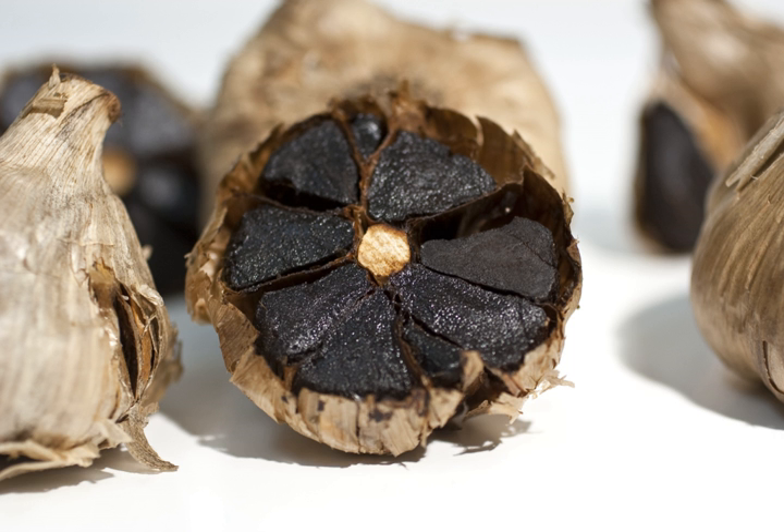Black garlic is made when heads of garlic are aged under specialized conditions of heat and humidity. Bulbs are kept in a humidity-controlled environment at temperatures that range from 60 to 77 degrees Celsius for 60 to 90 days. There are no additives, preservatives, or burning of any kind. The enzymes that give fresh garlic its sharpness break down.